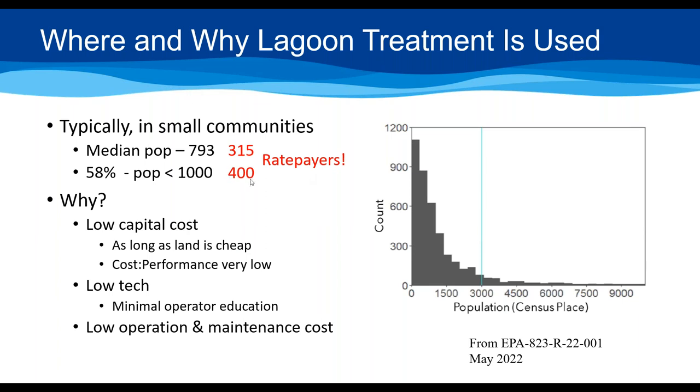Looking at the graph from that study, each bar represents about 300 people, and you can see most lagoons are in that lower population range. There are some larger ones, and we can debate whether lagoons ought to be used for populations of a few thousand — I tend to think probably not after that. But that's a topic for another day.